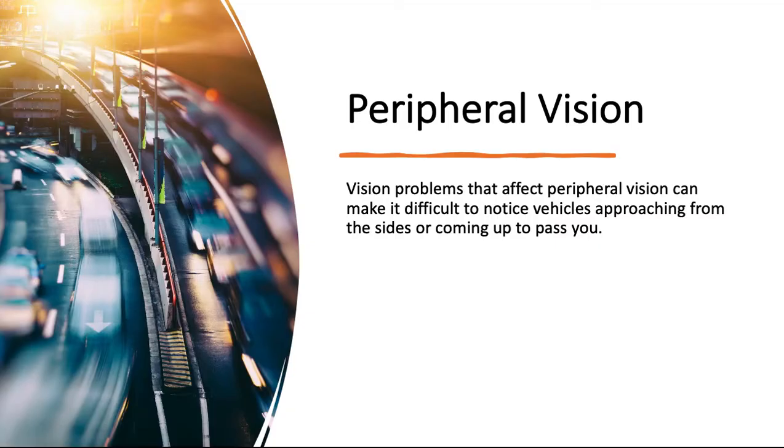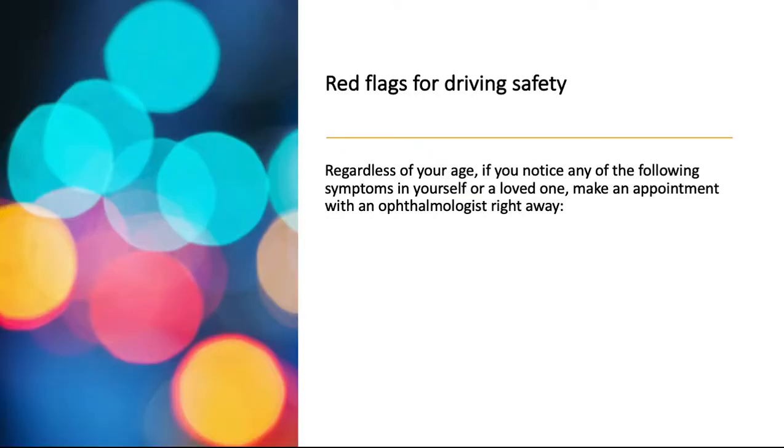Vision problems that affect peripheral vision can make it difficult to notice vehicles approaching from the sides or coming up to pass you. Regardless of your age, if you notice any of the following symptoms in yourself or a loved one, make an appointment with an ophthalmologist right away.